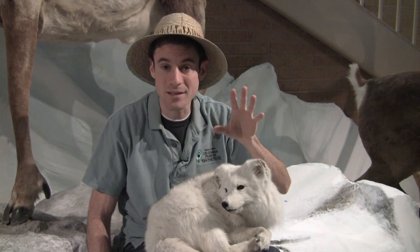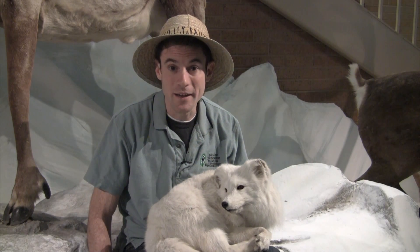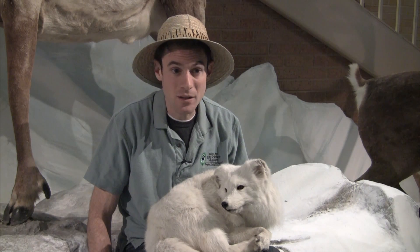They found it eight months later on the Canadian mainland, almost 900 miles away. So they really move around a lot, mostly because they're constantly on the lookout for food.